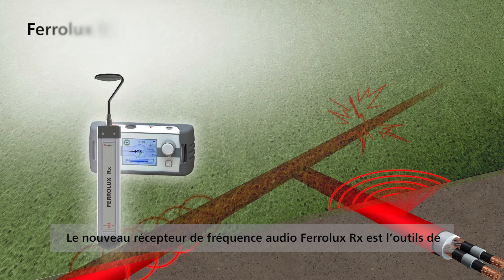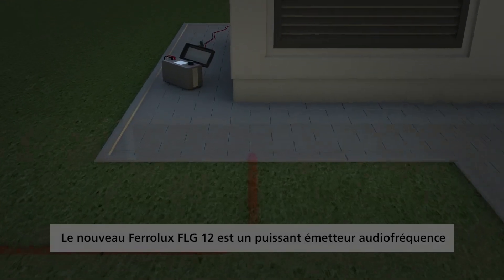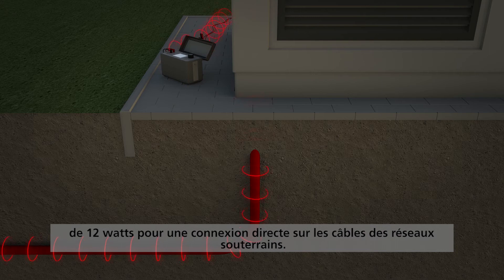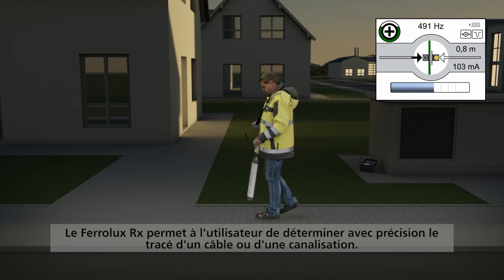ASIS is the new Ferrolux RX audio frequency receiver for systematic tracing of utilities and fault location. The new Ferrolux FLG12 is a powerful 12-watt audio frequency transmitter for direct connection to underground utilities. The Ferrolux RX enables the user to precisely determine the course of a cable or pipe.